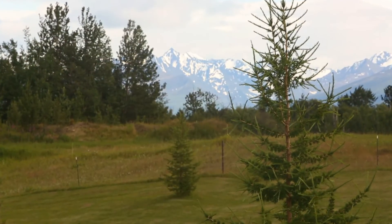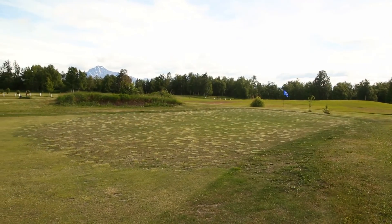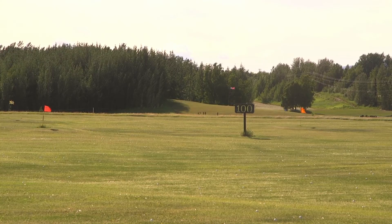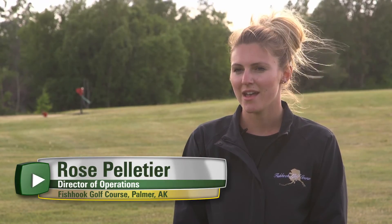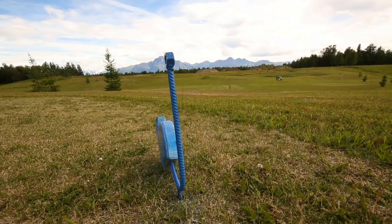Given challenges such as the extreme weather, not to mention the problems associated with growing turf grass in Alaska, this is not exactly thought of as a prime location for a golf course. My dad started the course when I was about six years old. It started as just a driving range, then a few years later he put in three holes, then six holes and then nine holes. This is our 19th season and it's been run by pretty much family the entire time.